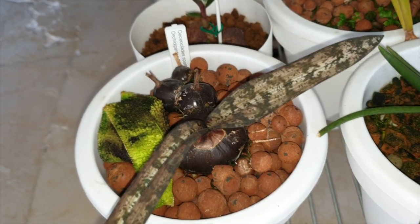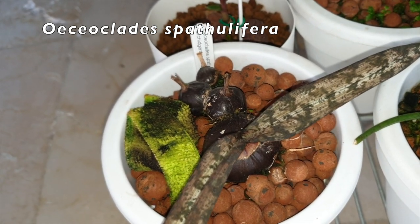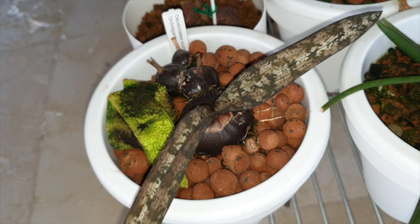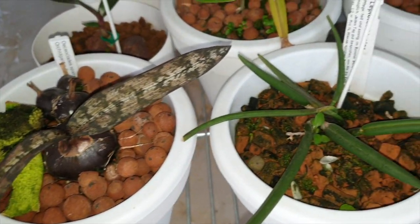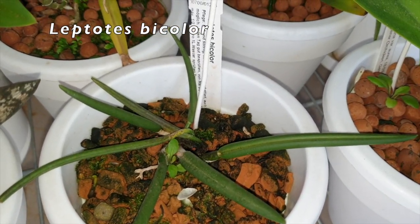Here's my Othiocleides pathulifera, which just recently dumped the leaves from the back bulbs — which was a shame, I thought I could hold on to them. But it's also still sleeping. Leptotis bicolor — no spike, nothing of the sorts.